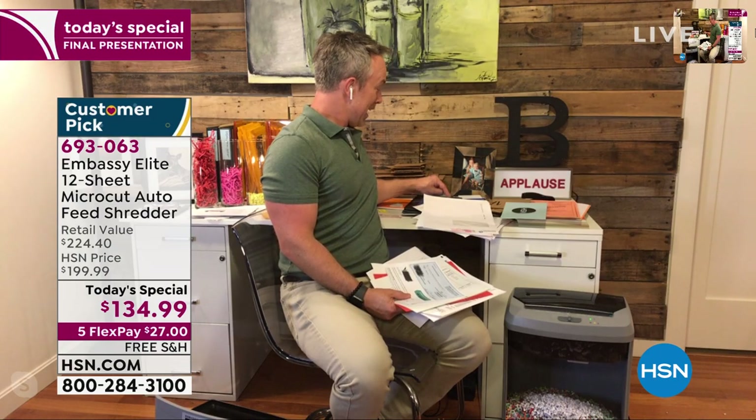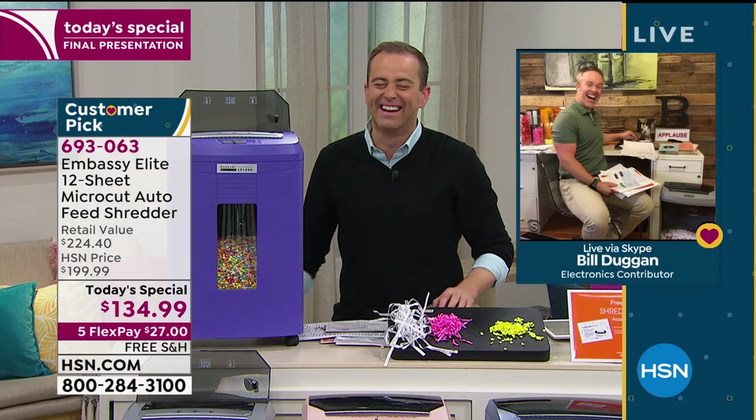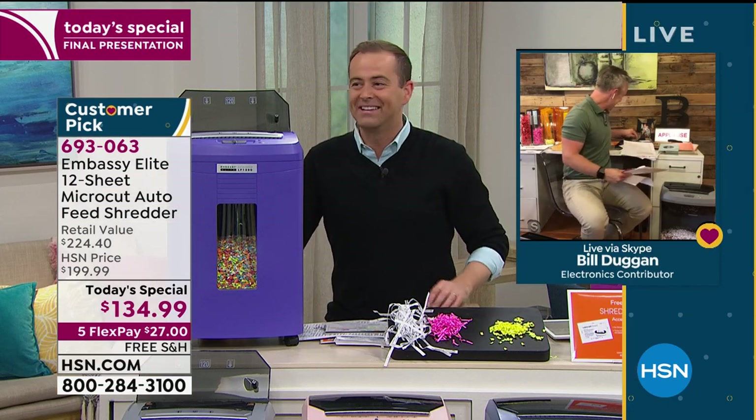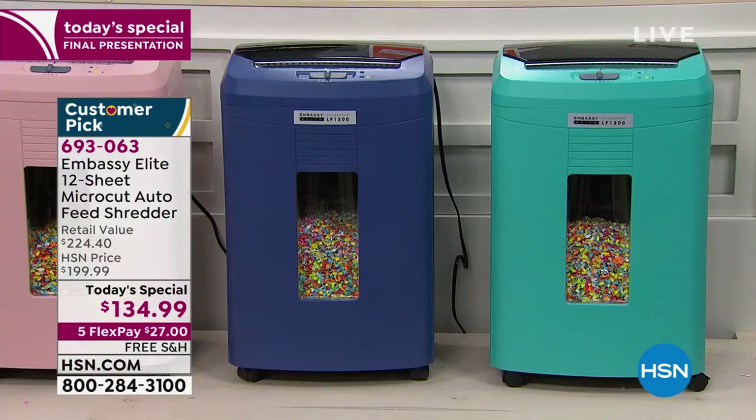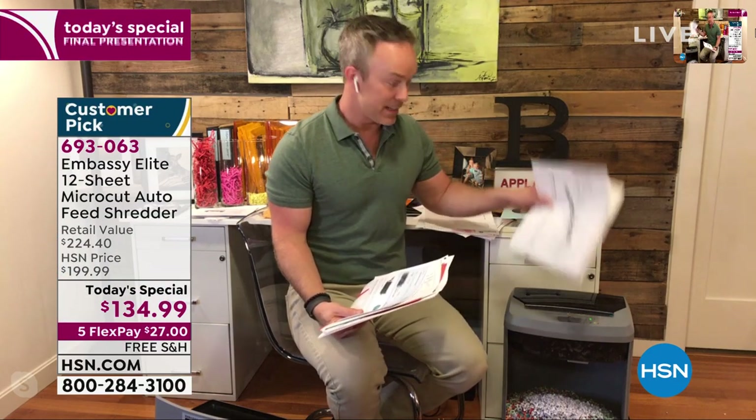It's fun — it makes you happy! Shredding was not fun before because you had to sit there and babysit it. But now it kind of becomes like, 'Oh, what else can I shred?' Like this check with my name on it — pre-filled out for a rebate — you know what, I don't need it. Shred it. Because that's my identity. It feels good. I haven't opened this drawer in my filing cabinet because it's been loaded to the brim, but now I can finally open it up.